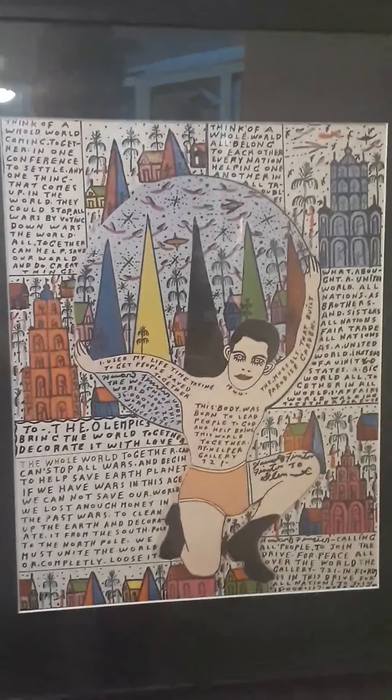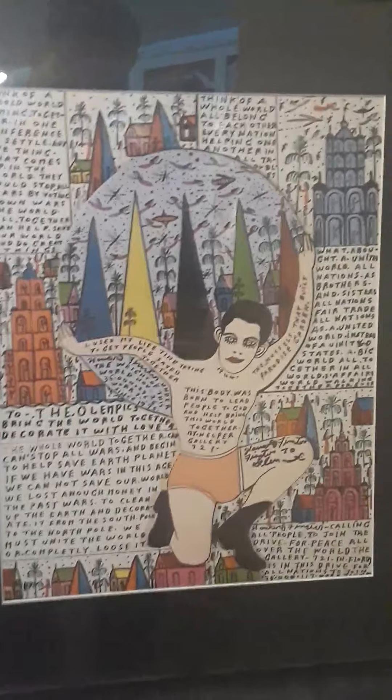Howard Finster — famous folk artist — the best. All right, so there's that.